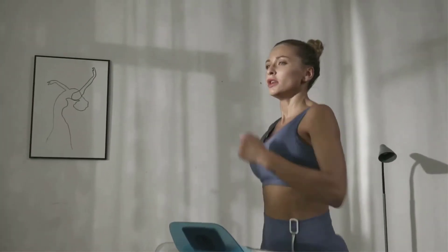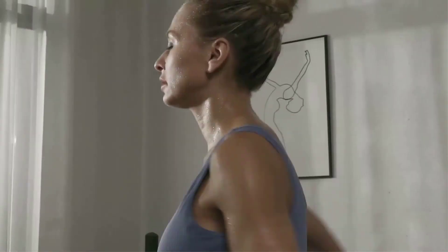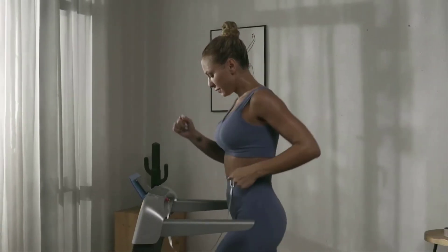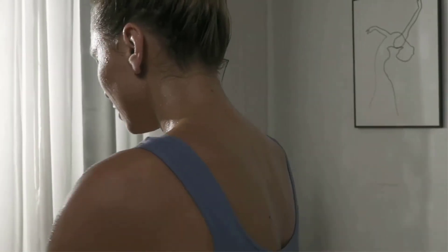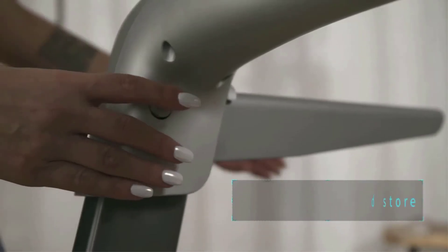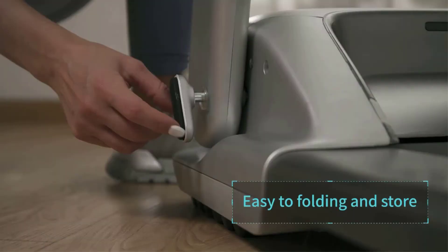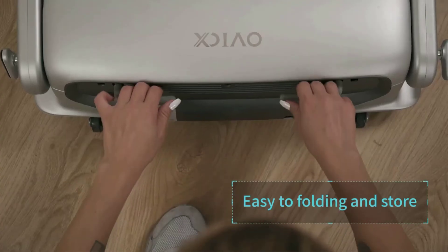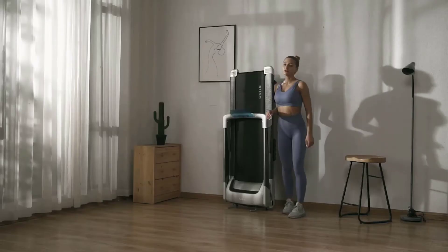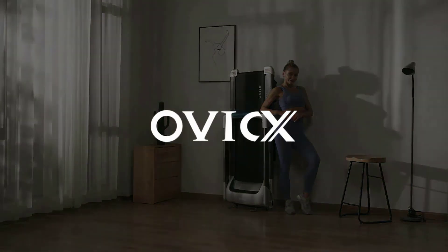Technical details: the OVICX Q2S has a sleek gray design with a maximum speed of 8.7 MPH. It measures 64.96 inches long x 25.59 inches wide x 44.88 inches high, with an 8-speed manual incline adjustment knob. It features a deck width of 1.7 inches for stability while exercising, and the running belt measures 16.93 x 49.21 inches.